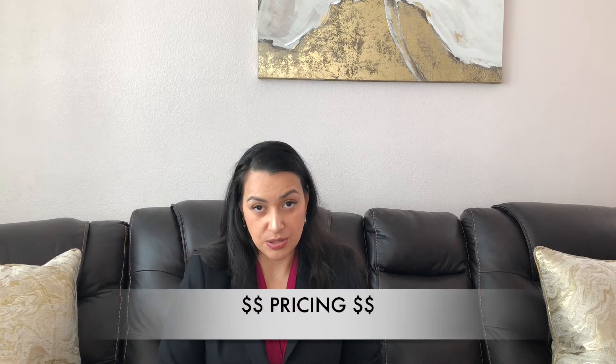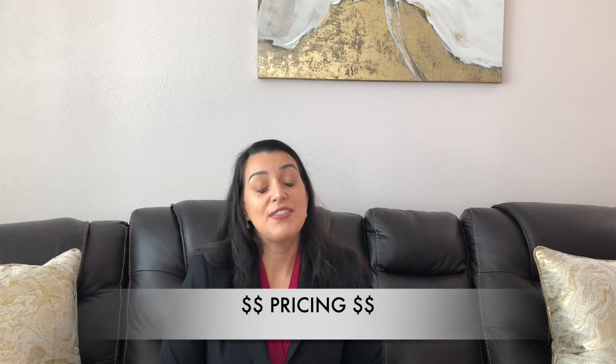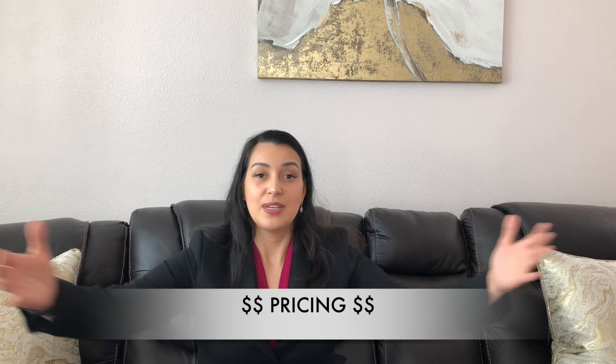Once you've decluttered your home and hired an interior designer or done that by yourself, you want to make sure you're pricing your house correctly. If you have a lot of time and want to maximize every single dollar you could potentially get, maybe you want to price your house higher. If you are in a hurry and want to sell your house quickly, you want to be aggressive with your pricing.